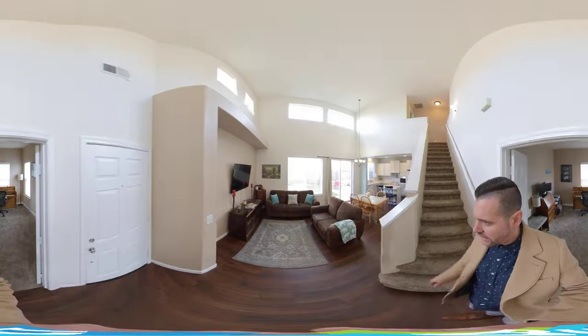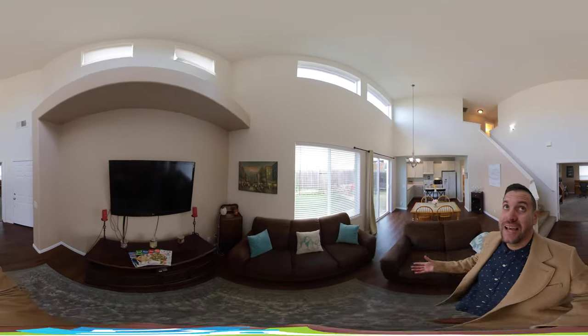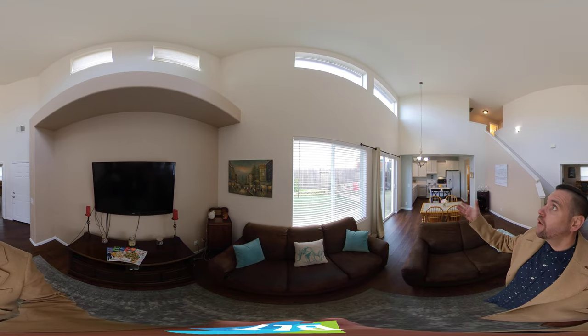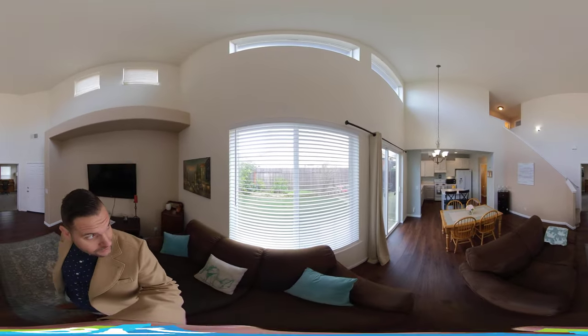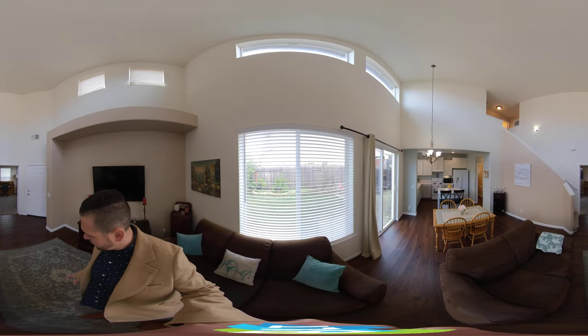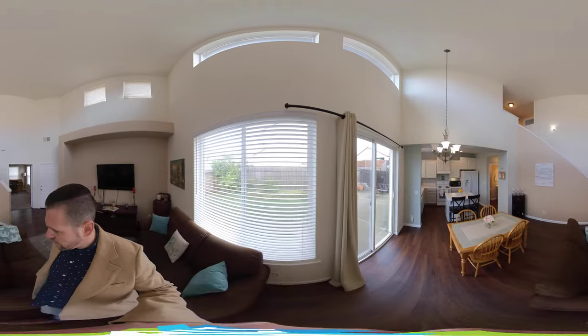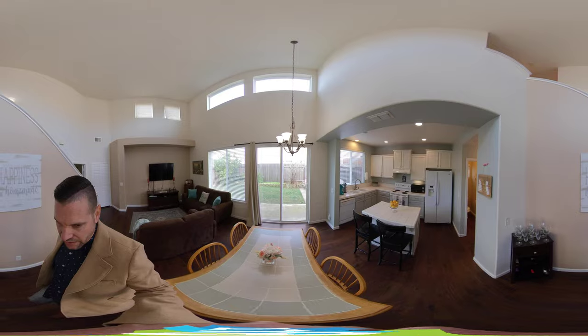We'll head out to the main area. The stairs will take you up to the second floor. Notice these really tall ceilings and lots of natural light — it's not necessarily a very sunny day, but you still get plenty of natural light here. There's laminate throughout the first floor, other than the den.